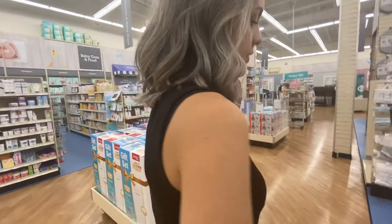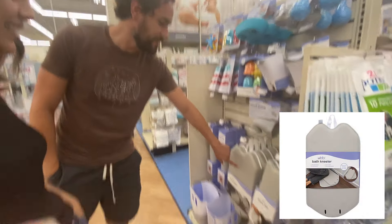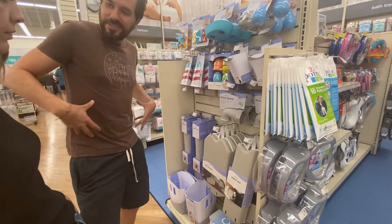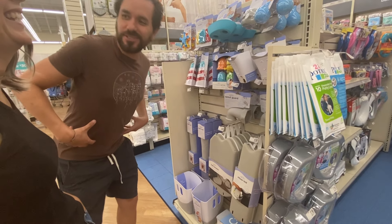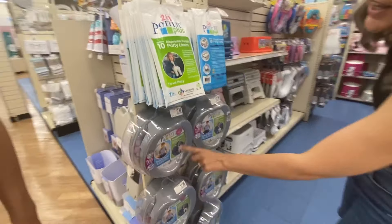Maybe you do need this. Oh, bath kneeler. That's great — I get on board with this right here. This you need. You need this and you need, do they have a back brace? A back brace for leaning over bathing kids. We actually had these. I liked these. I recommend these.